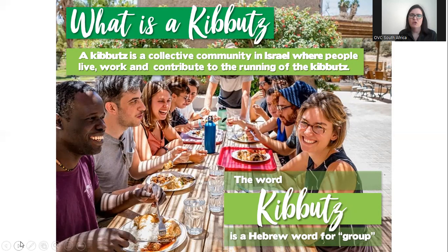In exchange, you are given food and accommodation and the opportunity to be in this really unique environment where you get to learn a lot more about what the kibbutz is, understand the whole concept better, and obviously get to meet people from all over the world. It's not just South African volunteers — it's people from all over the world, as well as people from Israel itself.